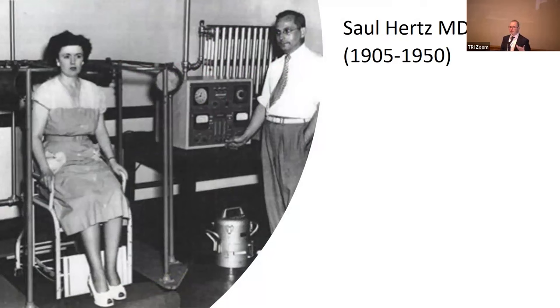He treated the first patients both for benign conditions like hyperthyroidism with radioactive iodine and also metastatic thyroid cancer. Back then, he was not able to image the iodine — he was just able to administer it in a therapeutic form. PET scanners and SPECT scanners didn't exist, so he could only use some external gamma counters to measure the uptake in the thyroid.